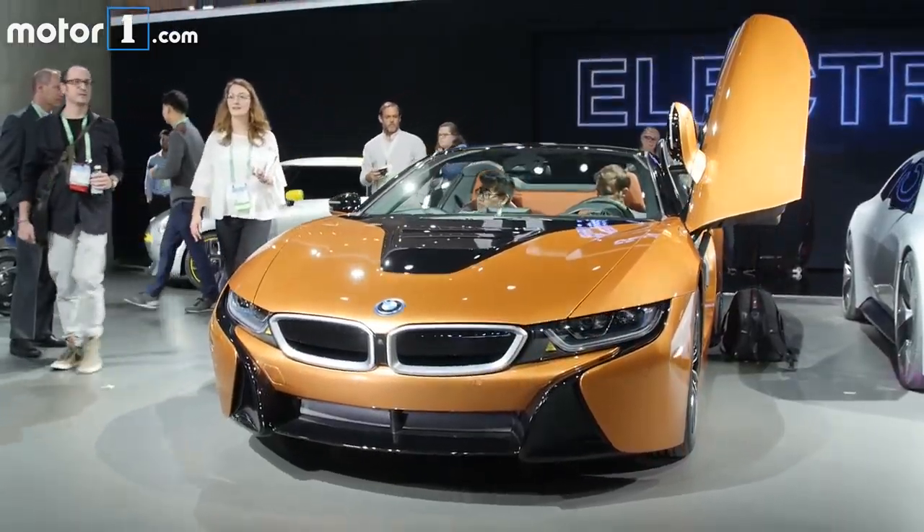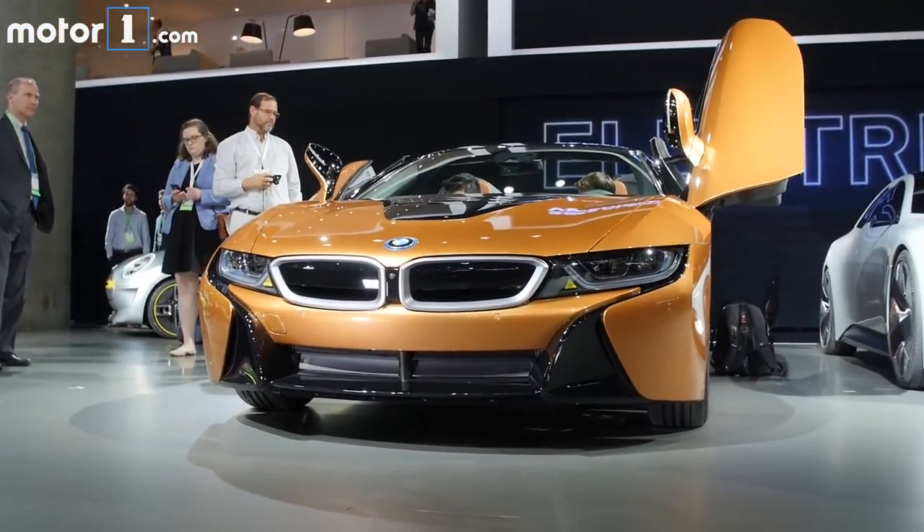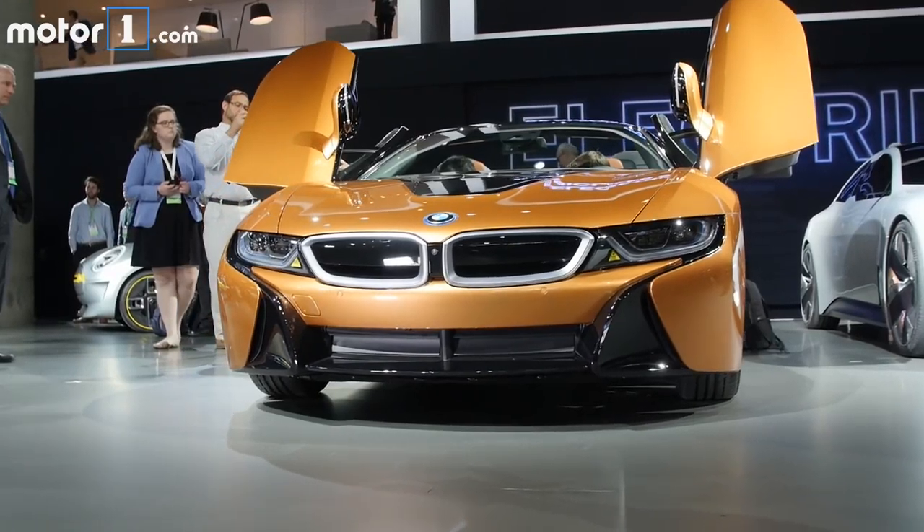It's still got that same futuristic design overall and carbon fiber construction and vertically opening doors, but there's now a powered convertible top instead.